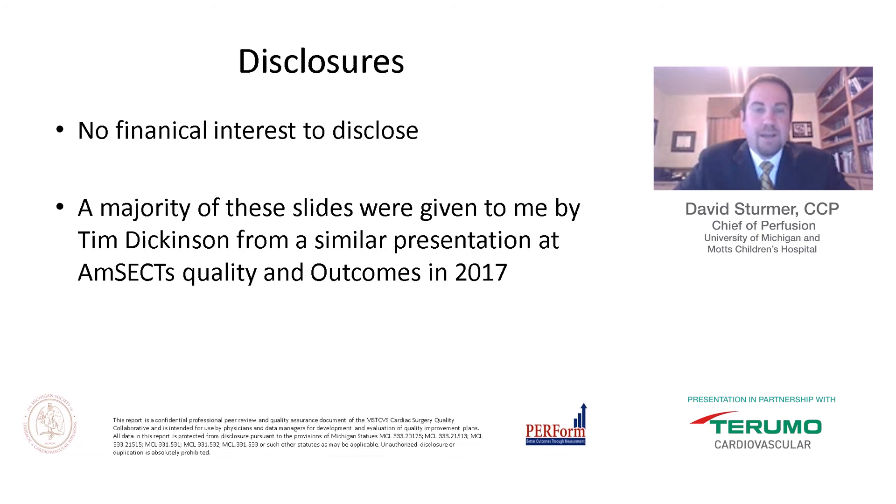Before we get going, I would like to offer a couple of disclosures. First, I have no financial interest to disclose in this presentation. I'd also like to acknowledge Tim Dickinson, who was a primary contributor to the paper we're going to discuss today and gave a very similar presentation at AMSECT Quality and Outcomes in 2017. He was kind enough to provide his slides from that presentation, and I want to acknowledge Tim's work and say thank you for his willingness to share his collaboration and knowledge.